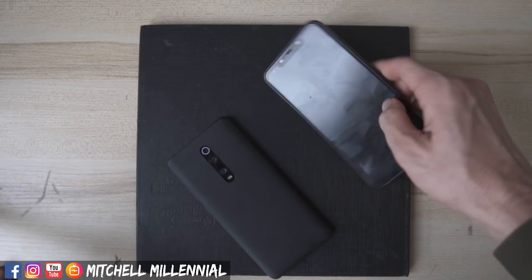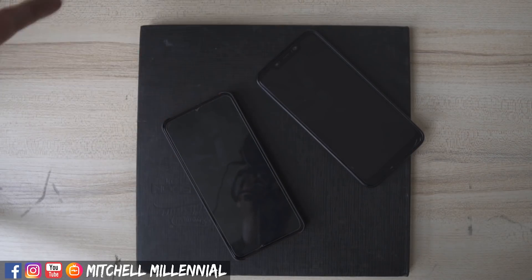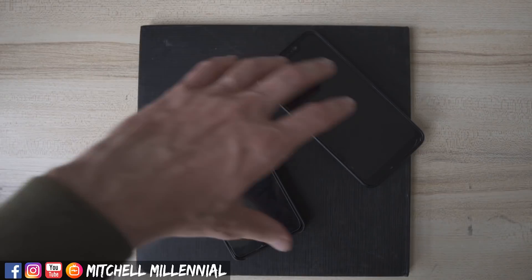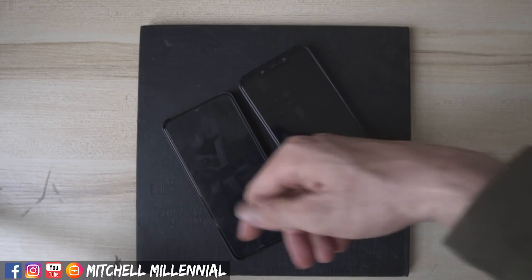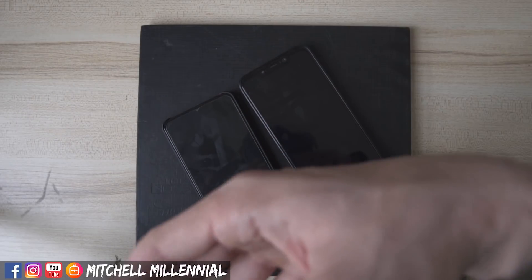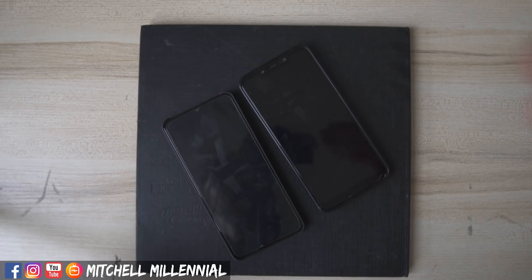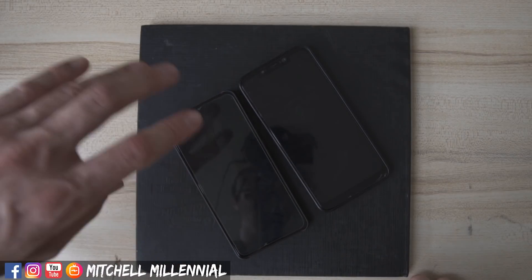Next up, battery life. Both of these phones easily get me through a full day of usage, and if I'm very sparingly using it, will almost get me to a day and a half. I usually charge both of these devices up to 80% either in the morning or at night, so I'm still charging both of them almost every day anyway. Does the K20 Pro have better battery life? Yes, it does. It's got a more power efficient SoC and a lower power consuming display, so this does have better battery life.